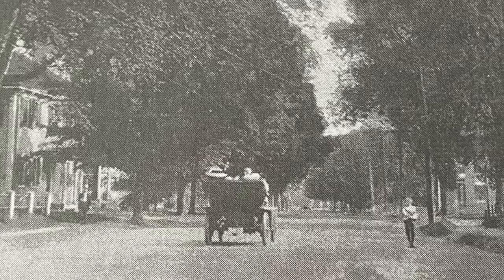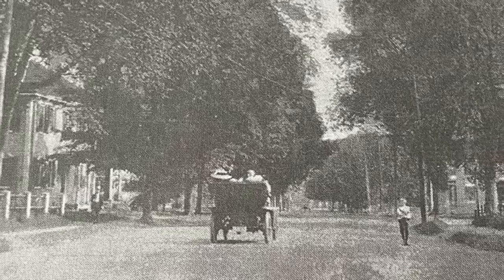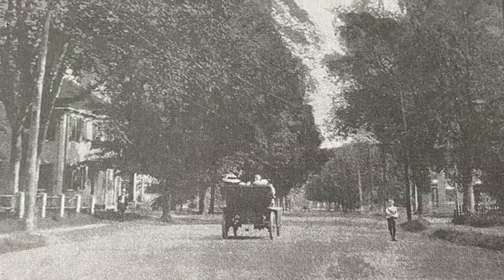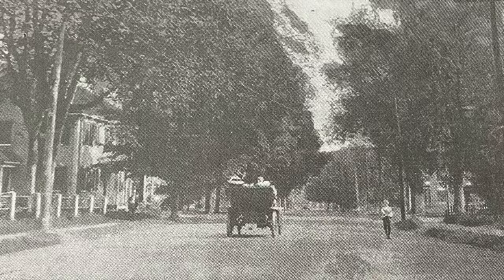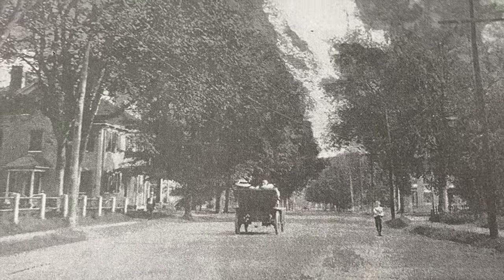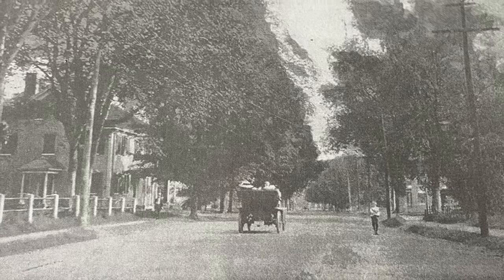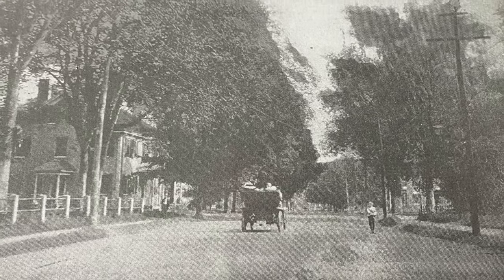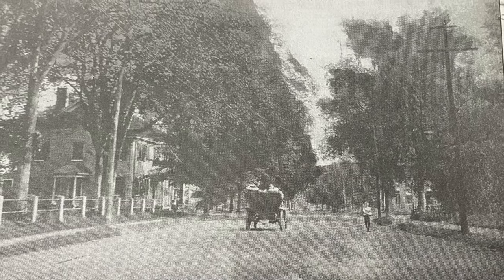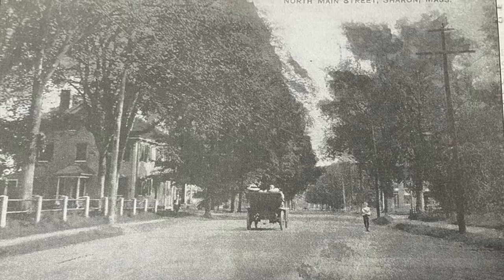This is a view of North Main Street from the early 1900s. Imagine that you are standing in the center of town — Depot Street is on your left and Billings on your right. You can see the fence from the Unitarian Church on your left side. The house next to it is the Aaron Fisher House, 22 North Main Street. It was built in 1805.